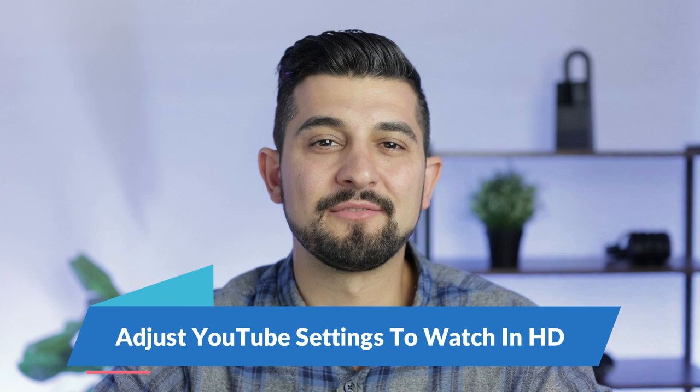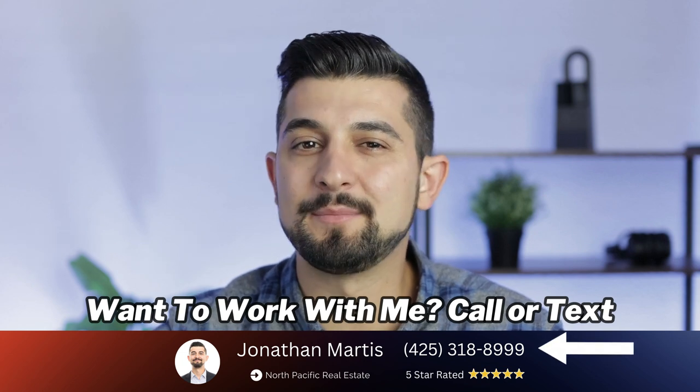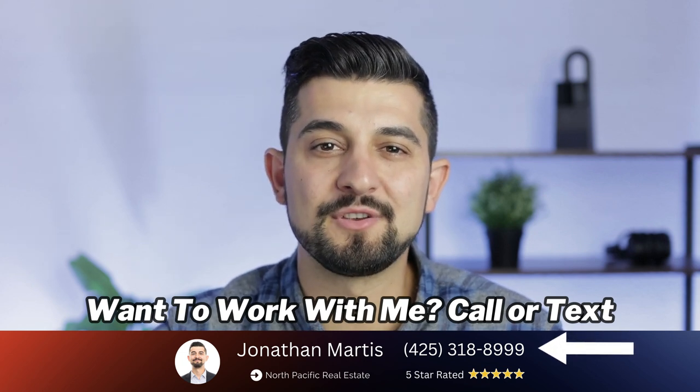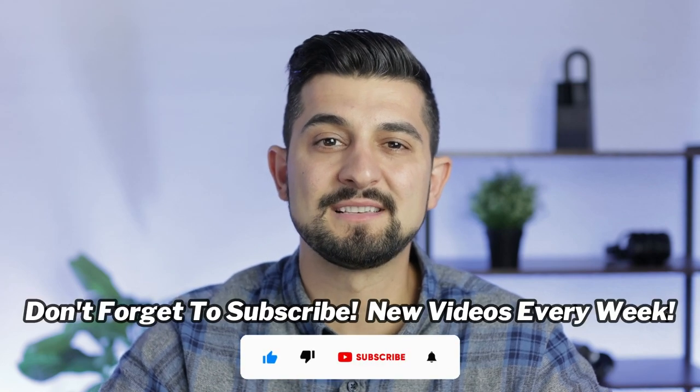My name is Jonathan Martis with North Pacific Real Estate. I'm a local real estate broker in the area, and I've been doing real estate for over seven years now. I'm going to show you what the city of Redmond is like from a map perspective so you can get a better understanding of the layout and what cities it's next to. If you have not seen my other video showing the drive through the city of Redmond and also the neighborhood tour, you'll want to check that out as well. You'll get a much better handle on what it's like in the city of Redmond in Washington. So let's go ahead and get started.